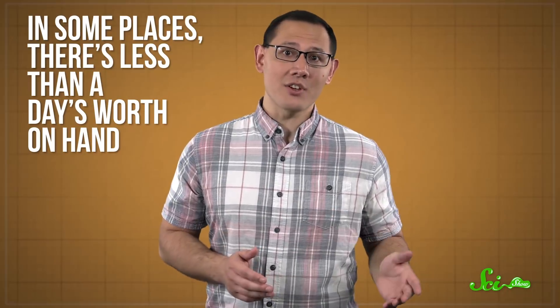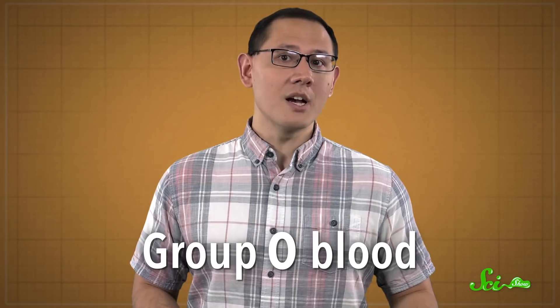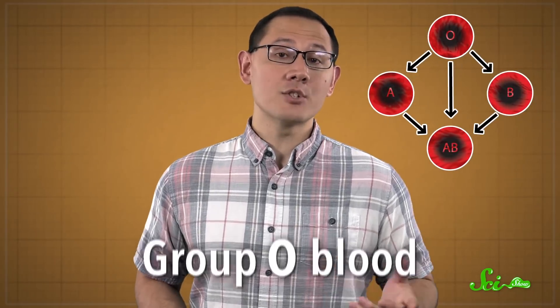In some places, there's less than a day's worth on hand for emergencies and for people that need regular transfusions. Group O blood is especially useful — it's the most common group, and the only kind that can be given to people with other blood groups without setting off an immune response. And soon, we might have a way to boost the stocks and revolutionize the way we collect and manage donated blood.